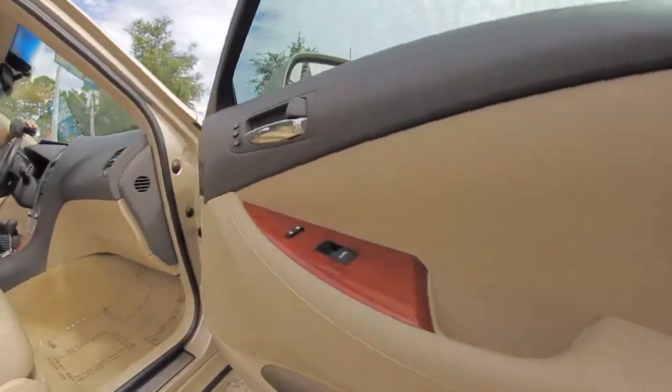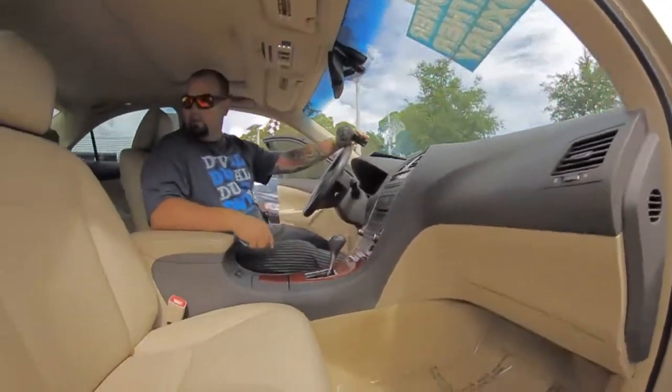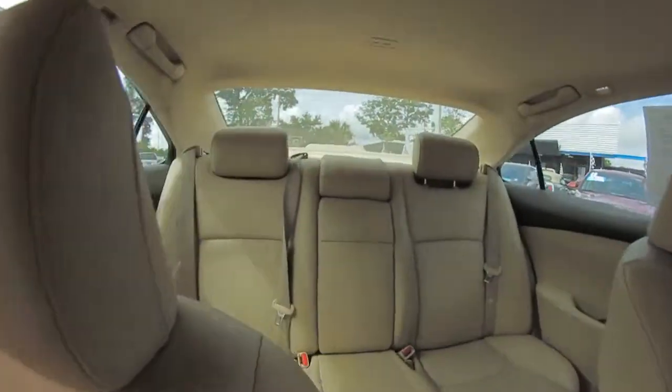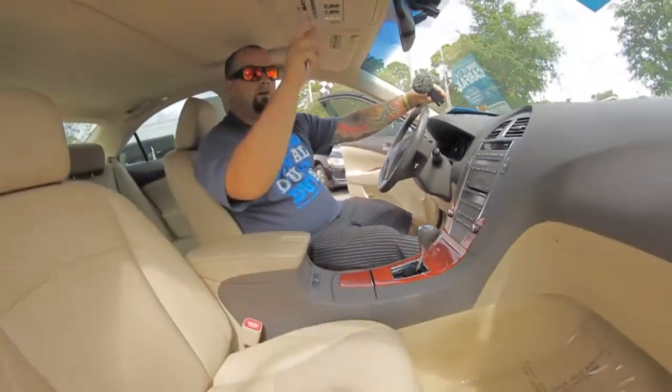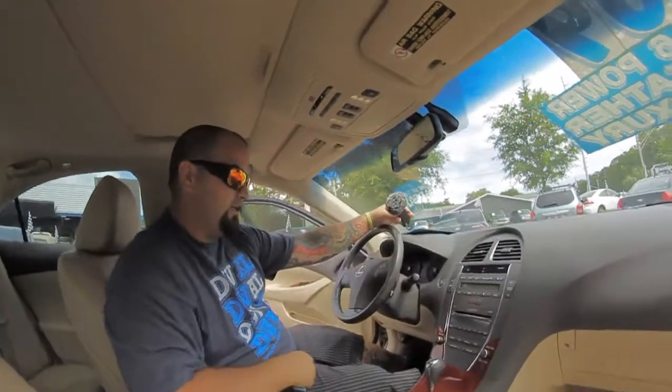Really clean vehicle inside — champagne paint job with tan perforated leather interior. There's a large back seat, a huge factory sunroof, LED lights, and the HomeLink system right here for your garage door openers.